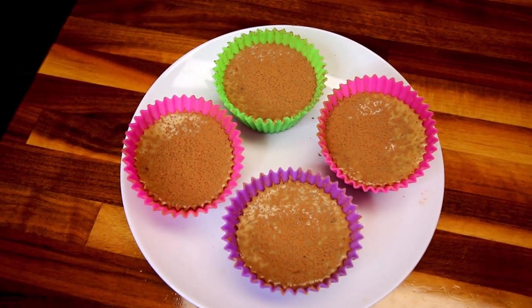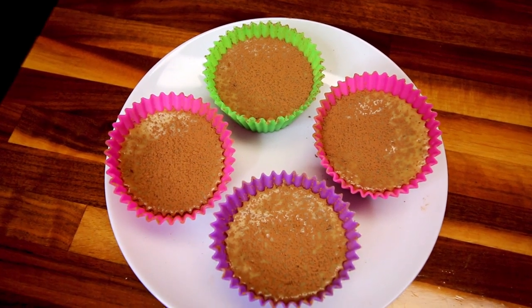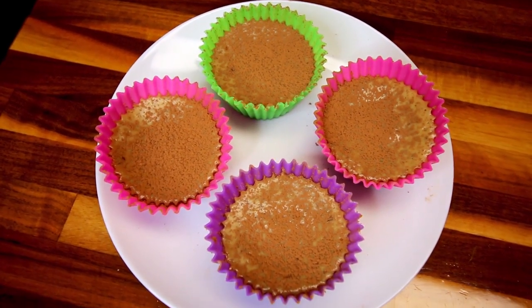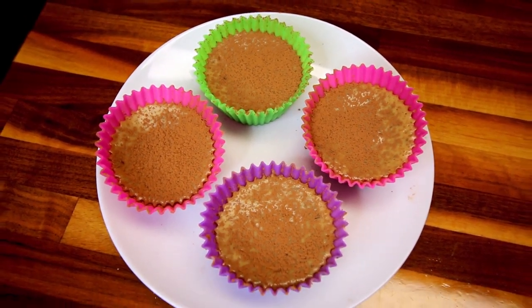We're going to go ahead and try these now. I just let these sit for about an hour to cool enough to dust them, but we'll go ahead and give them a try and let you know what we think.